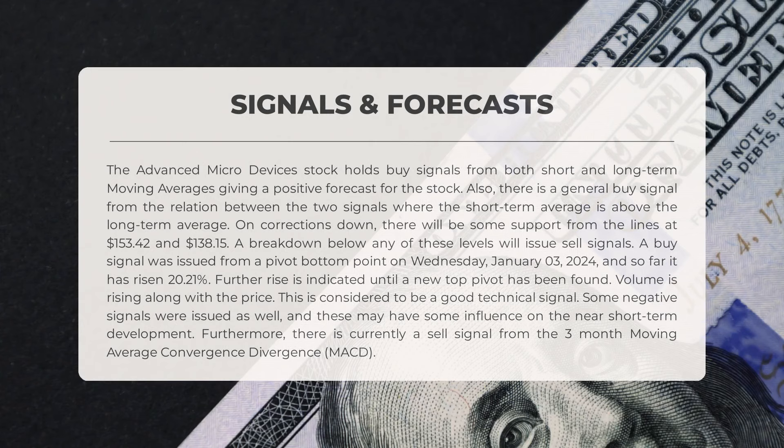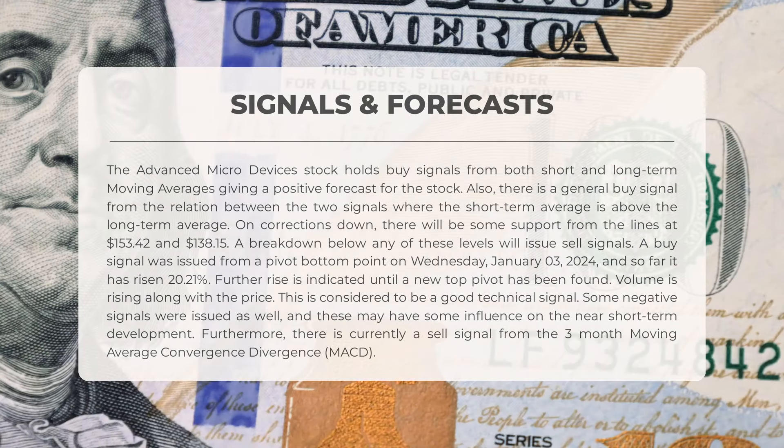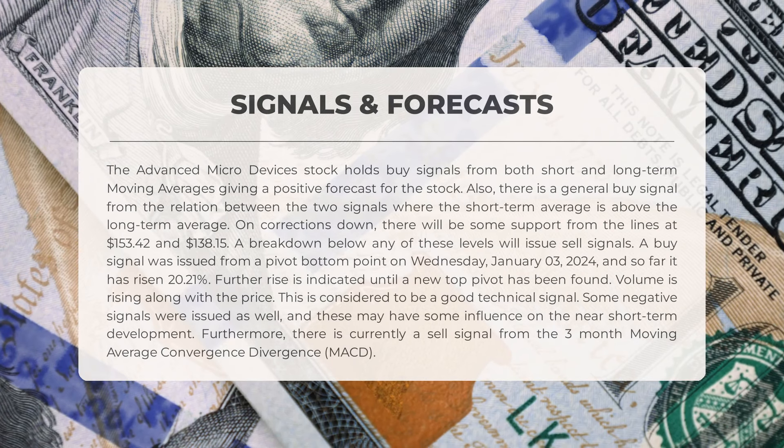AMD stock is showing positive signs with buy signals from both short and long-term moving averages, indicating a positive forecast. There is a general buy signal from the relationship between the two averages, where the short-term average is above the long-term average. In case of any downward corrections, there will be support from lines at $153.42 and $138.15. A breakdown below any of these levels will issue sell signals. On Wednesday, January 3rd, 2024, a buy signal was issued from a pivot bottom point, and since then the stock has risen by 20.21 percent.